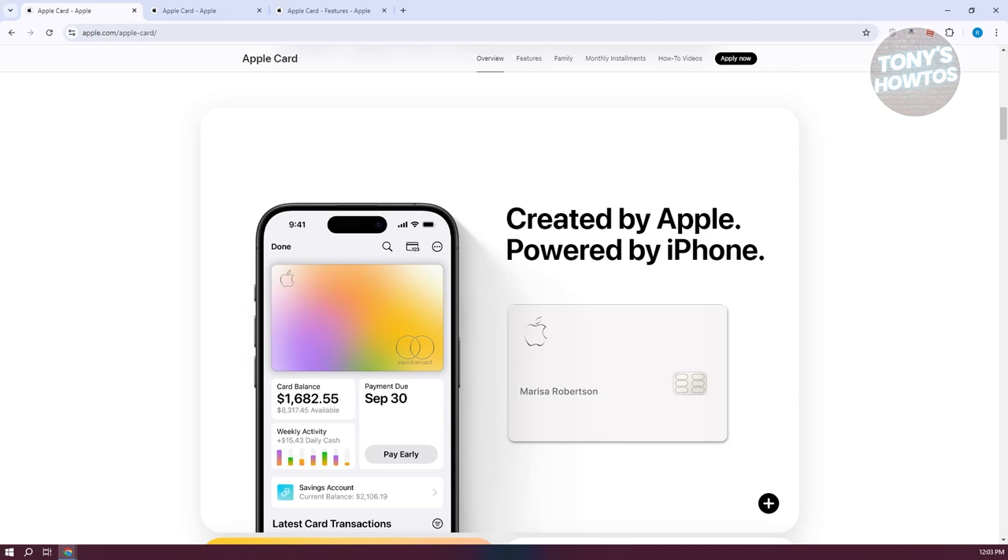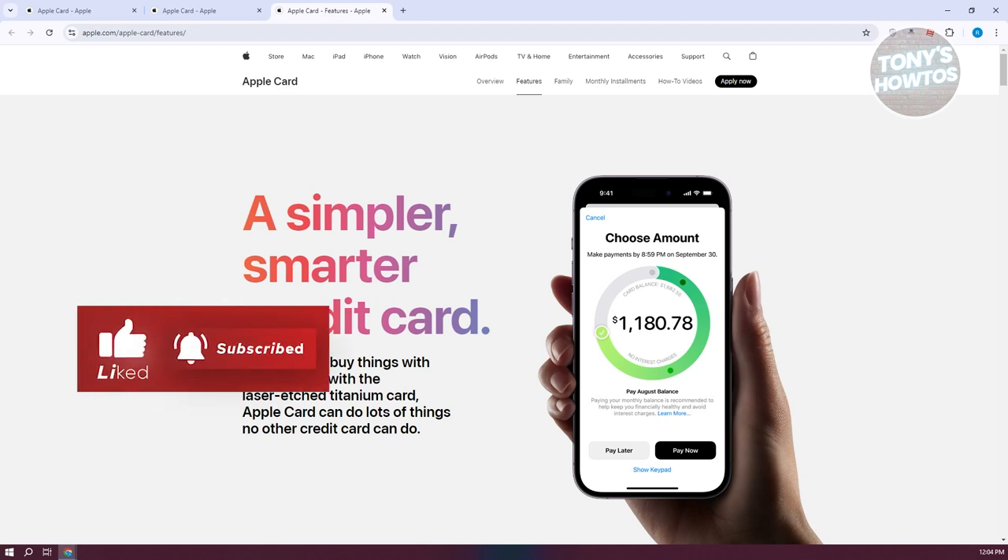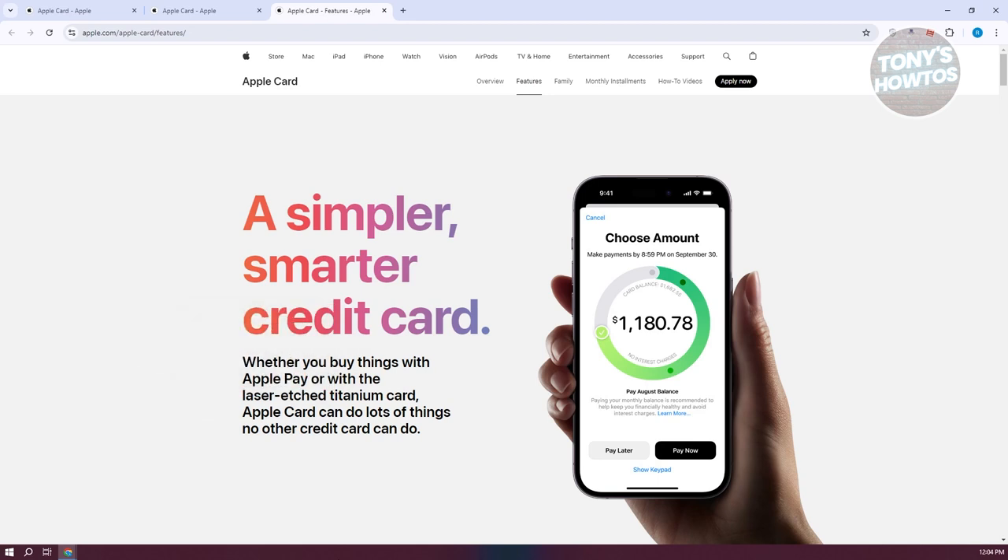There are some potential drawbacks to consider. To fully benefit from the Apple Card, you need to be a user of Apple products — if you prefer other brands or don't use Apple Pay, you'll miss out on higher cash back rates and the card's full potential. The three percent cash back is only available at specific retailers, which might not align with your shopping habits. The Apple Card also lacks travel-related perks and partners, which might be a drawback if you're looking for a card that offers rewards for travel spending or travel protection.